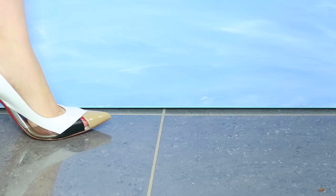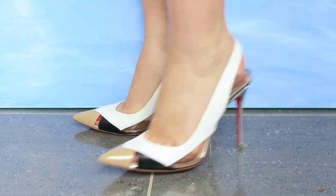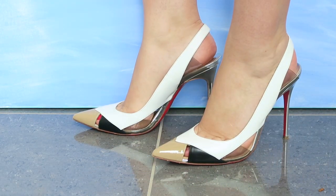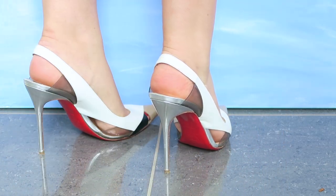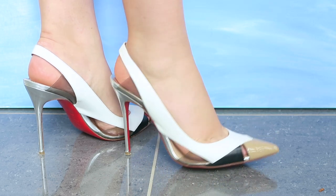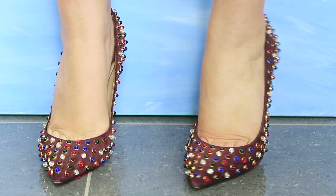My next shoes were a total impulse buy — these were my first Louboutins. Terrible decision: they are so uncomfortable, but I still love the way they look. They really are more wearable art than shoes. Since Louboutins are so famous, I decided to give them a second chance.